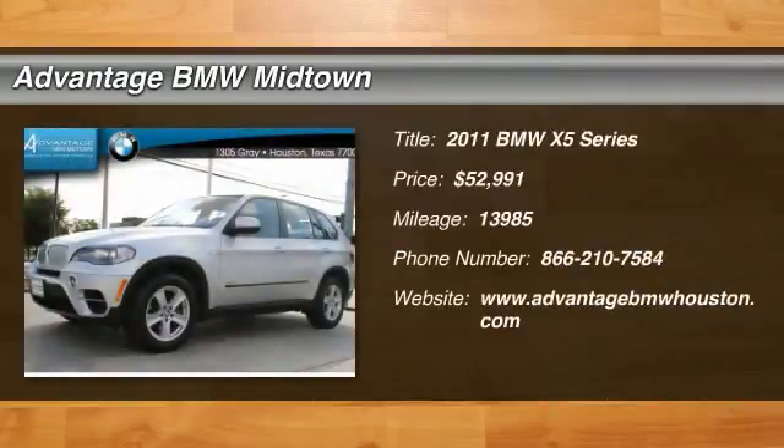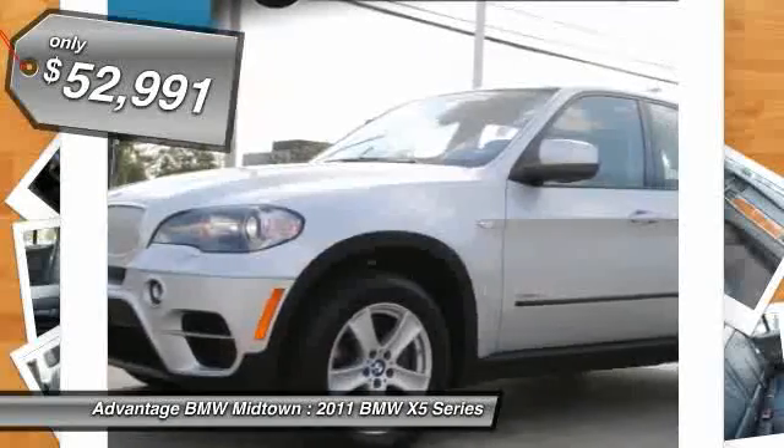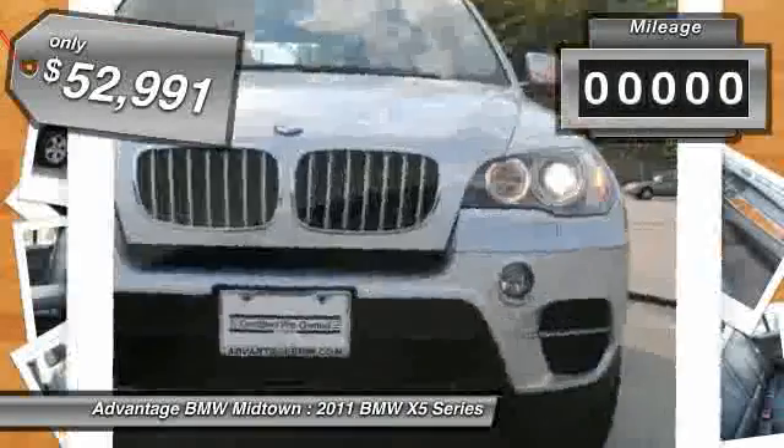The 2011 X5. The BMW X5 is an award-winning performance, space, and efficiency vehicle and is priced below $55,000. This vehicle has less than 15,000 miles.